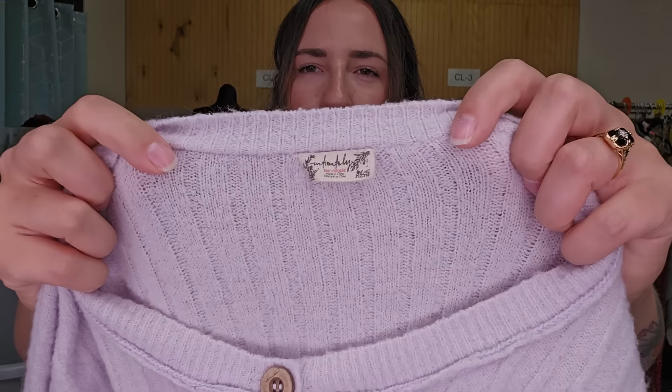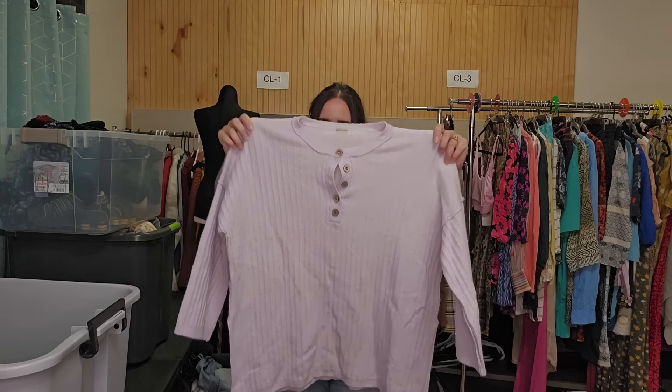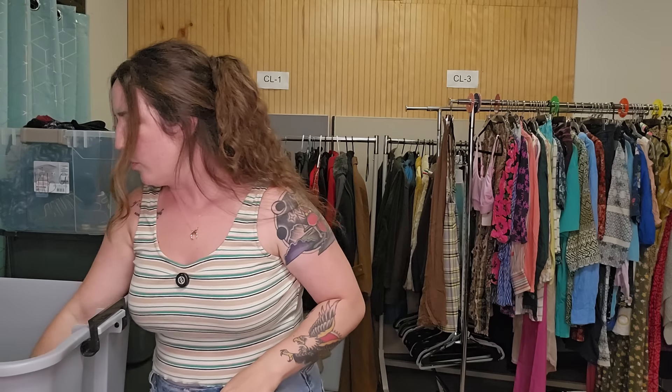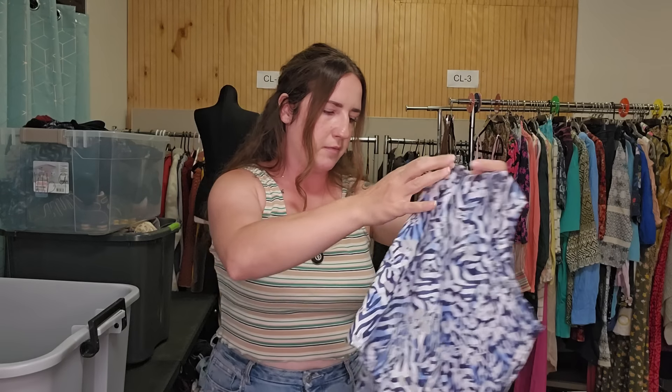Intimates — Free People. This is a women's purple sweater, very oversized and long. I haven't done a comp on the specific style yet, but that should do well. Next up, a plus size piece. This is Liz and Me, size 5X — a very large size. I'm going to sell this for $25.